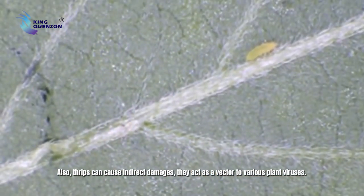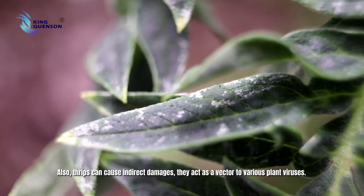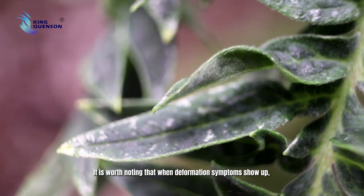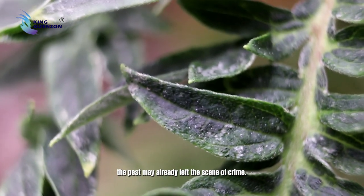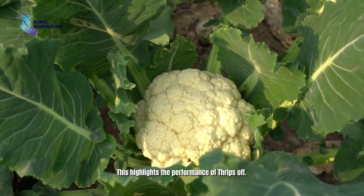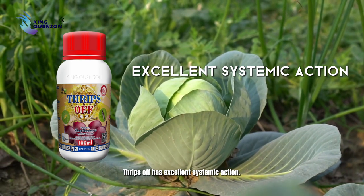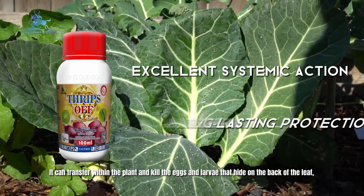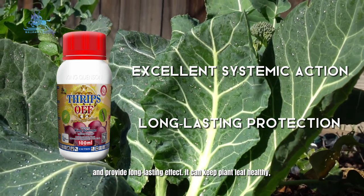Thrips can also cause indirect damages, as they act as a vector to various plant viruses. It is worth noting that when deformation symptoms show up, the pest may have already left the scene. This highlights the performance of Thrips Off — it has excellent systemic action and can transfer within the plant to kill the eggs and larvae that hide on the back of the leaf and provide a long-lasting effect.